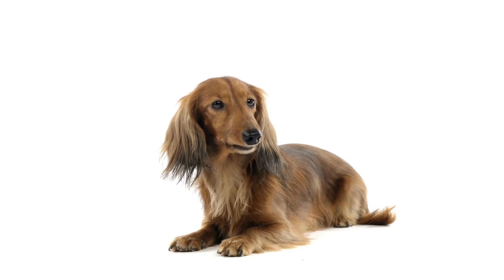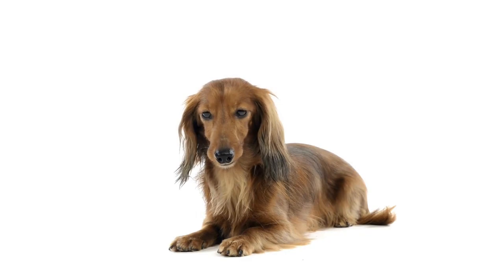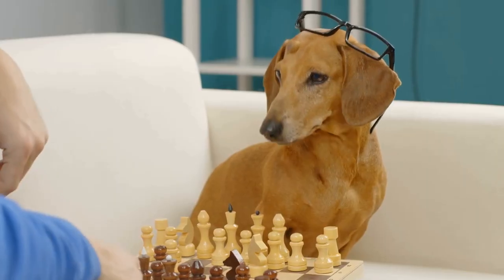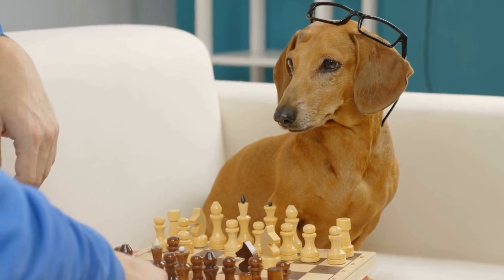To prepare Dachshunds for obstacle courses, it is important to focus on their physical fitness and strength training. Regular exercise is essential to keep them in shape and build their endurance. Activities like long walks, swimming, and playing fetch can help improve their cardiovascular health and overall fitness.